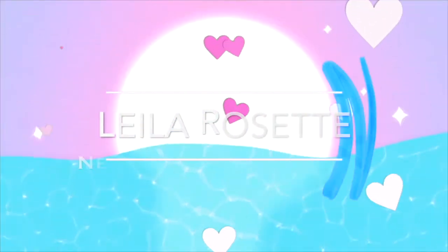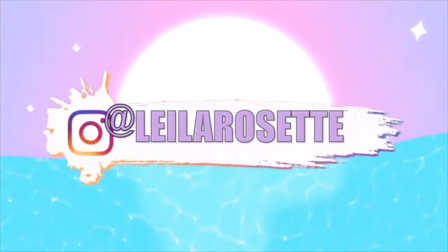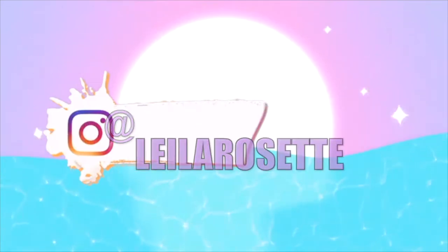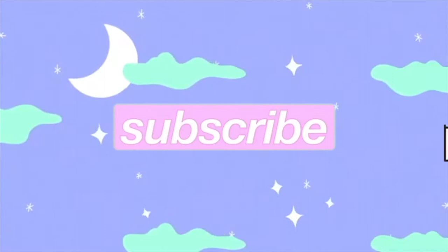Hey everyone, it's your girl Laila. Welcome back to my channel. So in today's video, I honestly haven't done a makeup video in what feels like forever. I feel like it's been so long.